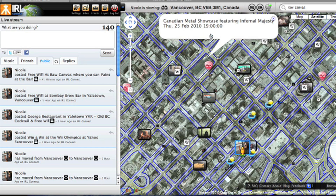Last.fm is also tagged on IRL Connect, so if you're sitting down having a coffee, there are a bunch of options for how you can find various things to do near your location.